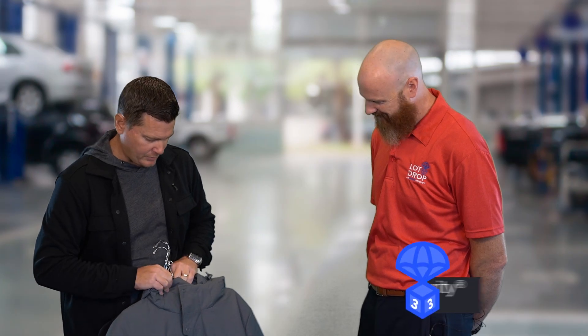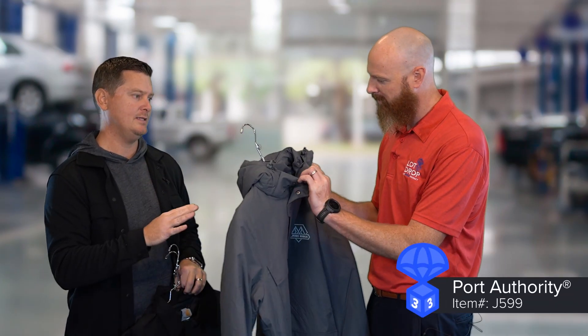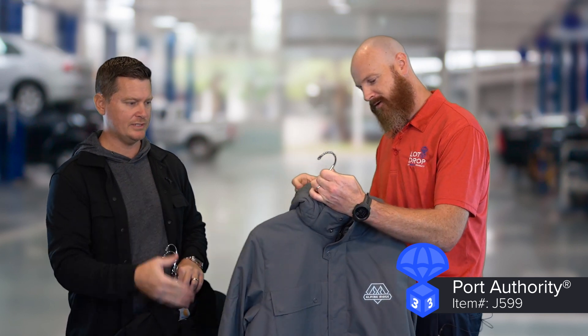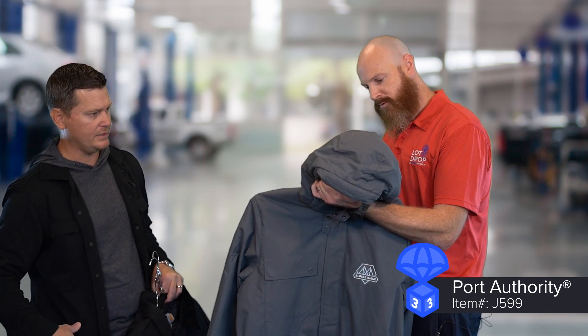Getting a little bit colder now, let's talk about some heavier coats, starting with the Port Authority. This is going to be one of their new parkas and I really like the styling they've done on this. You can see it's a little bit longer offering, so you do get some coverage over your waistline, and it has a removable hood.